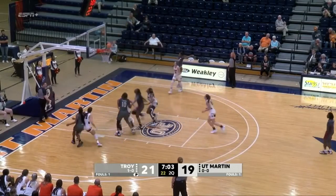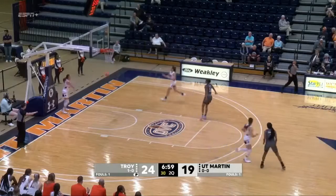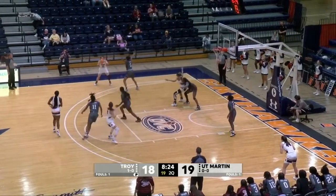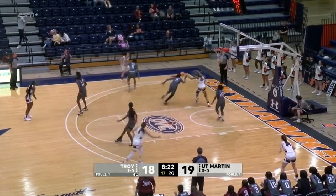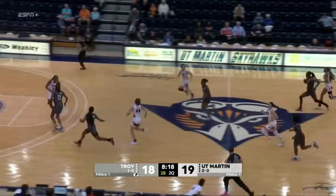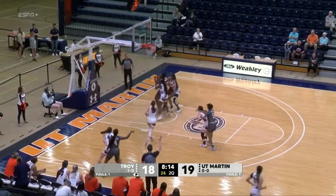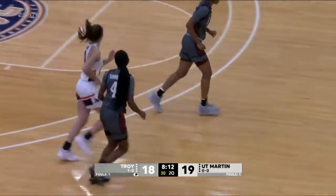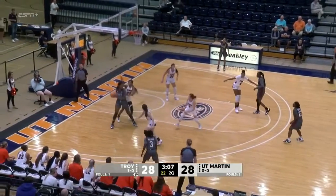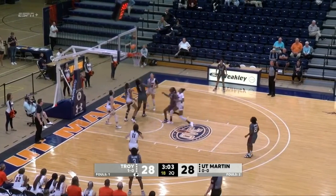UT Martin's gone to its own zone. Three-pointer is good — count it for Walton. Troy says I'll see your zone, and nine now on the half. She's posting up inside, wanting the ball, but the pass is thrown late and that goes back to Troy. Three-pointer is good, left wing — count it for Simmons. Tie ball game, Skyhawks on a 7-0 run.